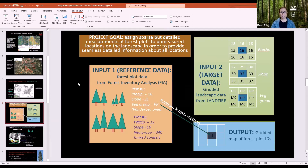Two datasets are needed: the reference data, which is the detailed measurements from FIA forest plots, and landscape-wide gridded data from LandFire. From LandFire, precipitation, slope, and vegetation group rasters are used. In this toy example showing just three variables, it's obvious which FIA plot is most similar to a given pixel — for example, a ponderosa pine plot.